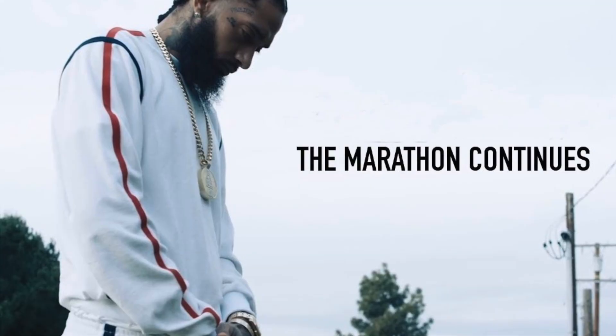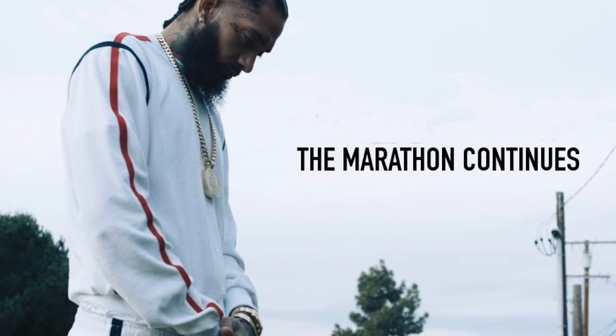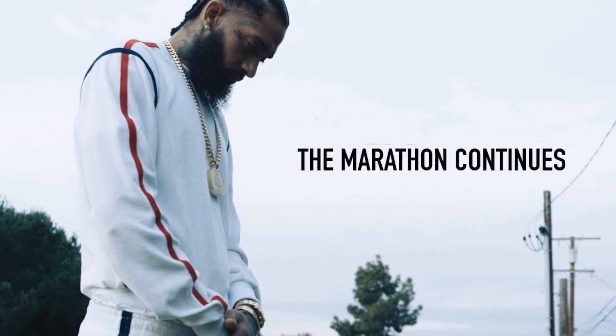Drop a comment if this has happened to you and let me know how your sales are doing in the comment section. If you haven't already, make sure you like and subscribe to this channel, and I'll see you guys in the next one. Peace.